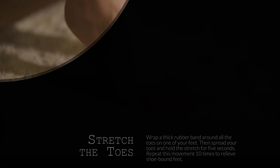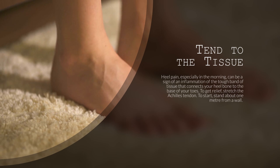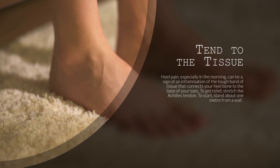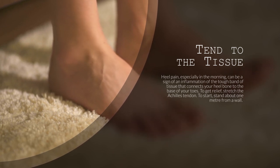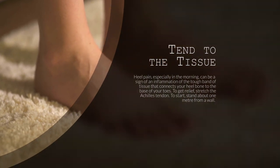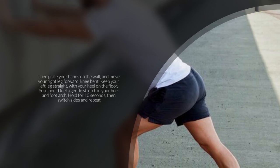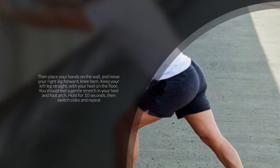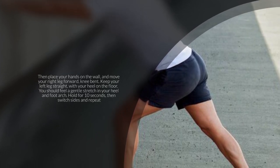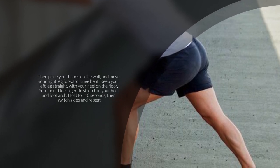5. Tend to the Tissue. Heel pain, especially in the morning, can be a sign of an inflammation of the tough band of tissue that connects your heel bone to the base of your toes. To get relief, stretch the Achilles tendon. Stand about 1 meter from a wall, place your hands on the wall and move your right leg forward with knee bent. Keep your left leg straight with your heel on the floor. You should feel a gentle stretch in your heel and foot arch. Hold for 10 seconds, then switch sides and repeat.